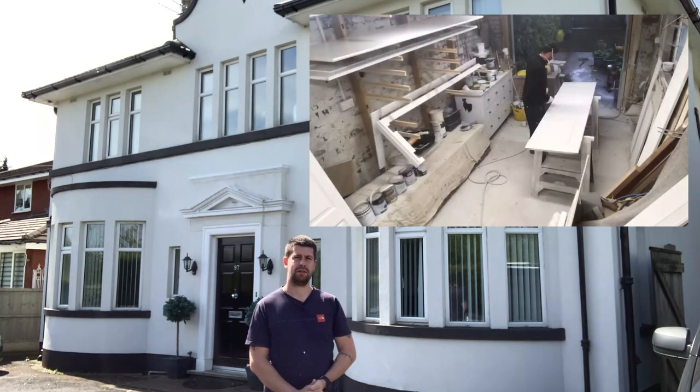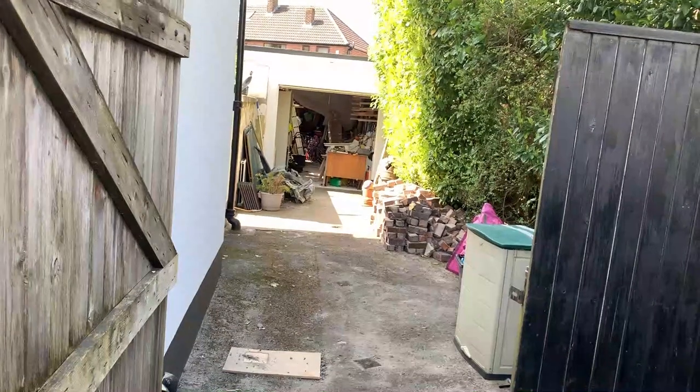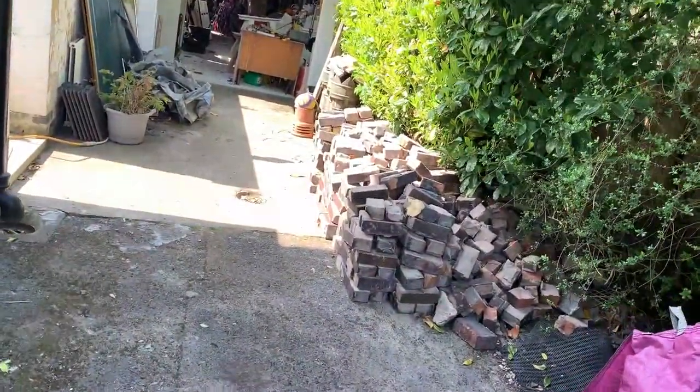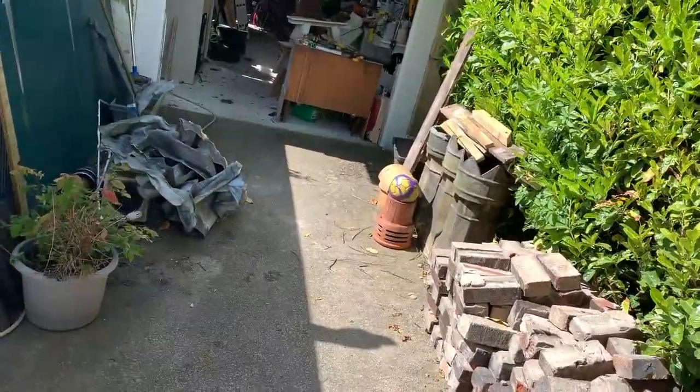The house is situated on a main road, so excuse all the traffic noise. There's the driveway, a load of bricks because I've just taken a chimney down, a bit of lead and some chimney pots.